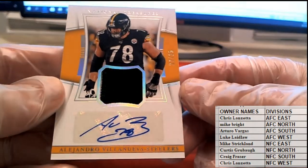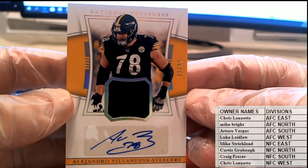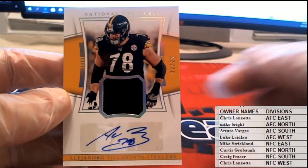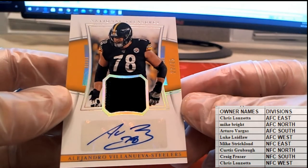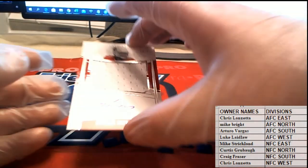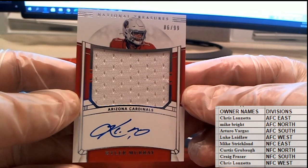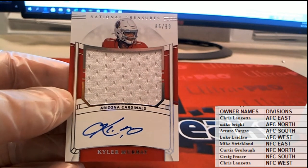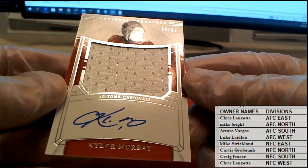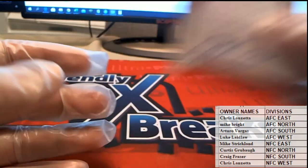Here we go — 22 of 25 for the Steelers! Check this out, that is the AFC North Steelers, and that is Mike B coming to you. Alejandro Villanueva — and then we're gonna have a Kyler Murray, 86 of 99. What a friggin hit! Check this out — right there, Kyler Murray, NFC West. There you go Chris L — what a friggin hit! Kyler Murray, nice hit Chris, that is coming to you.